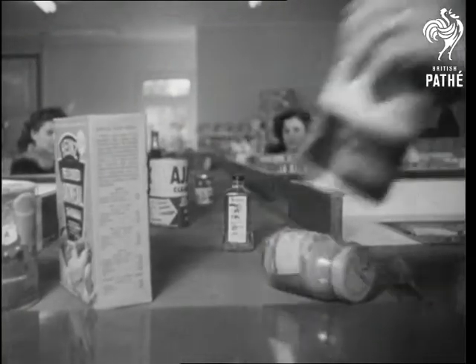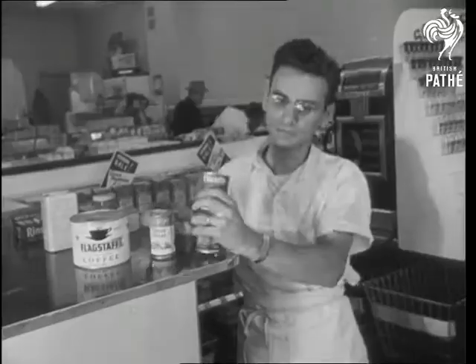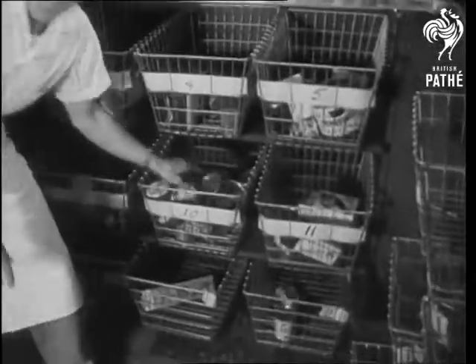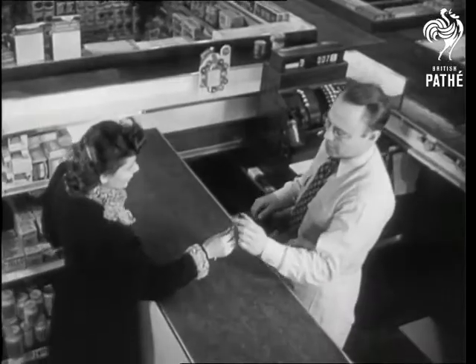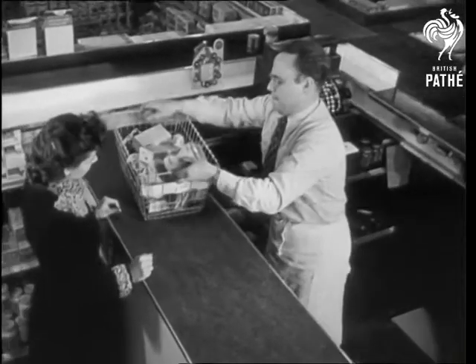The clerk merely groups all items bearing the same number and stores them in a basket for the customer. When she turns in her pencil, her purchases are ready to be rung up. Now all she needs is another conveyor belt or a husband to carry the groceries home.